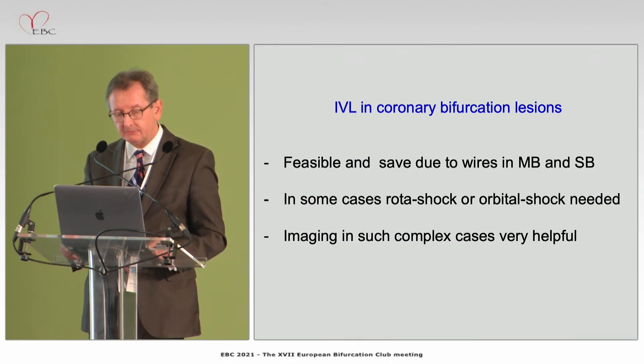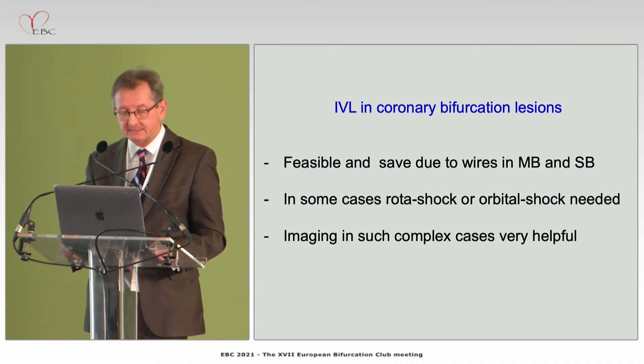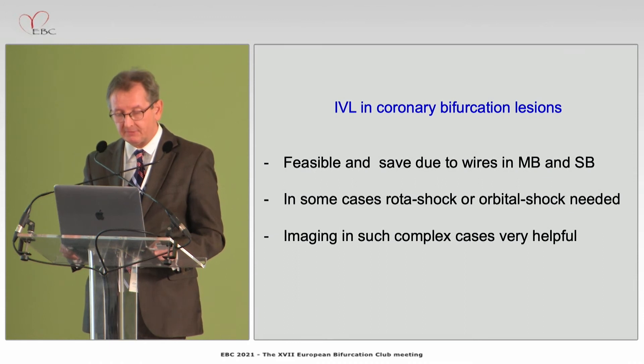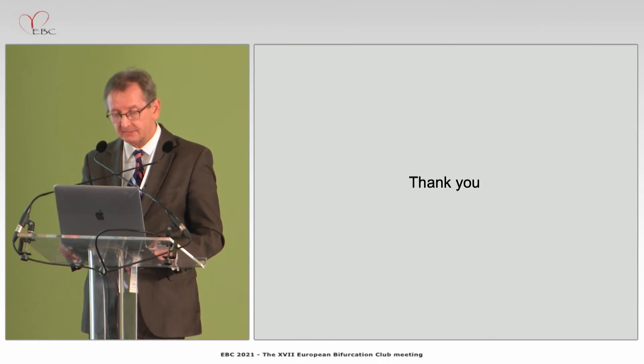In coronary bifurcation lesions, IVL is feasible and safe due to the ability to maintain two wires in position — a permanent wire in both the main branch and side branch. In some cases a rota-shock or orbital-shock approach is required. Imaging is definitely very helpful, and Tom will show us in the next presentation the importance of imaging.